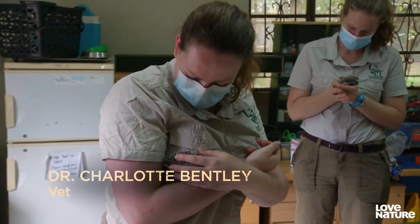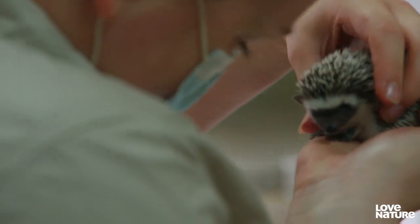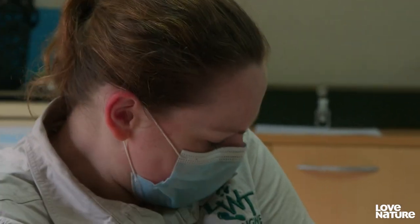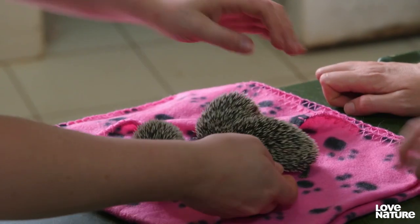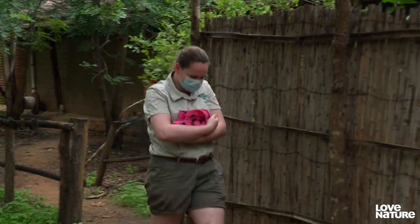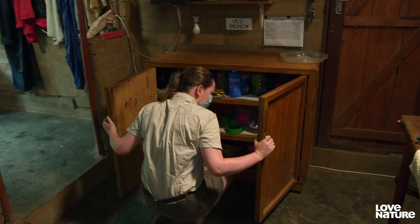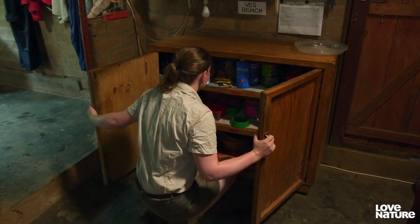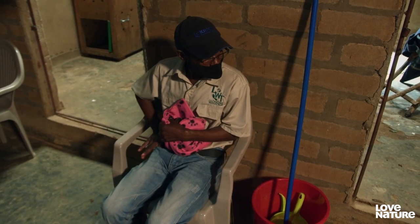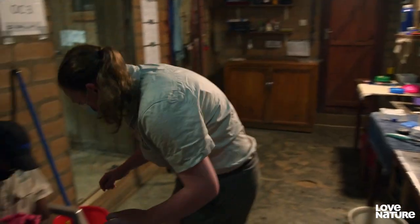'A few things we're looking out for: making sure there are no visible wounds or injuries, checking that they're active and well hydrated. One of the big things will be how they feed, because that's going to be very important for getting these guys up to a good weight where we can release them.' Charlotte also needs to make sure the team can tell them apart, and reaches for nail varnish to mark each one. 'Let's start with Harry.'